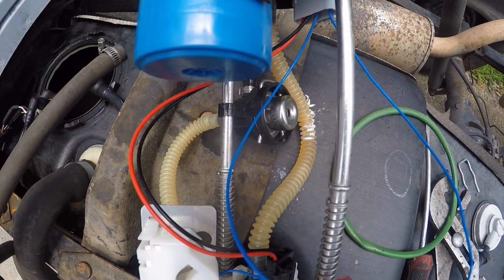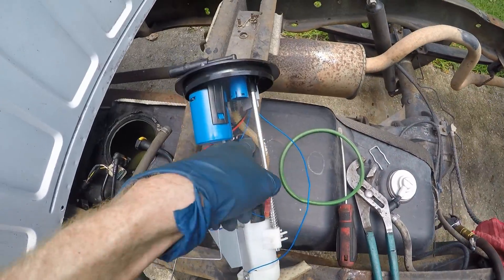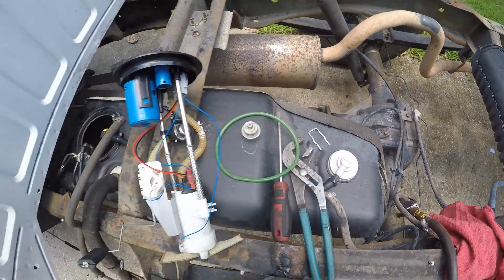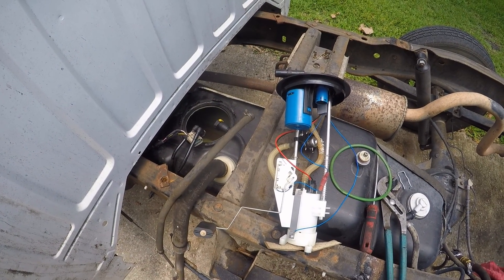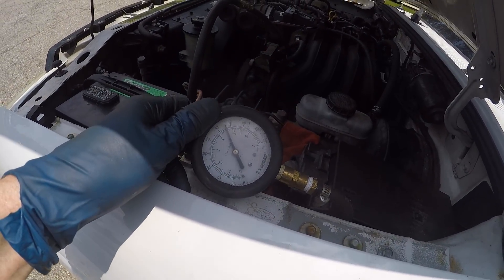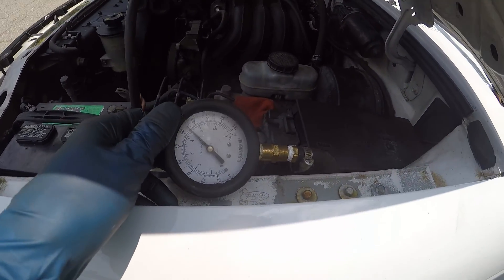We got our new fuel pressure regulator installed. Here's the old one — you just pull that little clip out, it pops right out, and you stick the new one in. Put the fuel pump back in and the pressure is right around 65 psi, which is exactly where we should be.